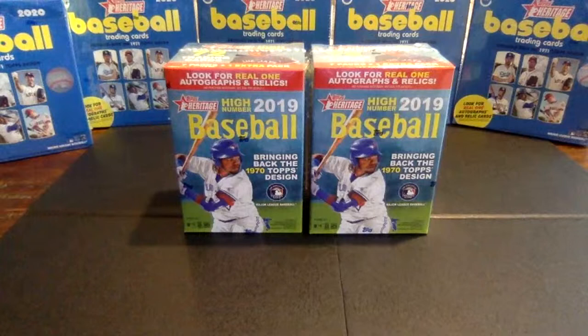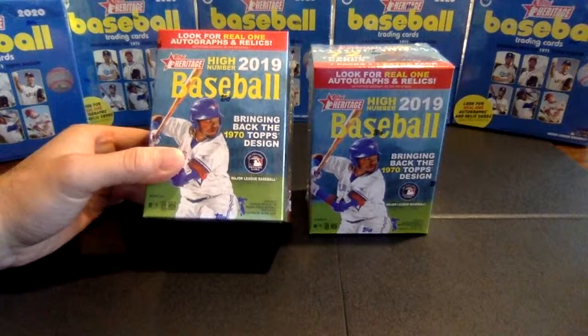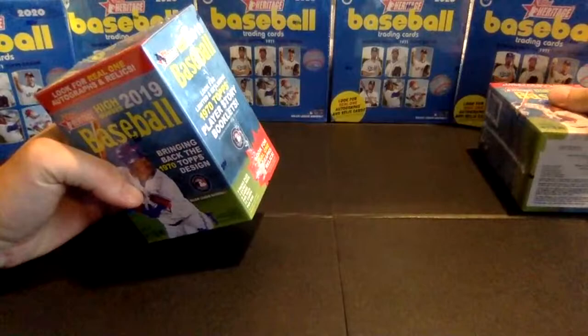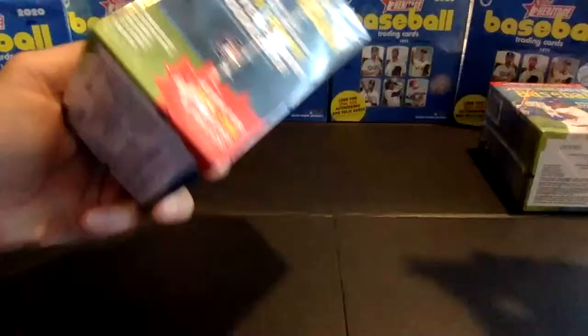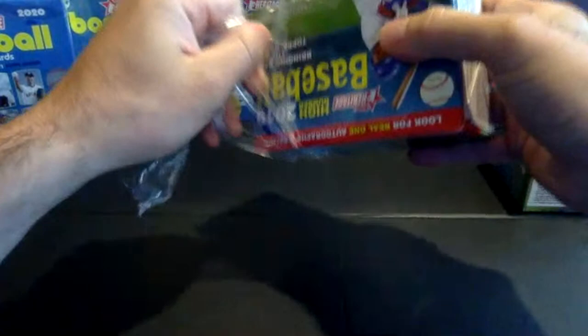Hi everyone, welcome back to the DA Baseball Box Breaks YouTube channel. Today we're going to be popping open a couple blaster boxes of 2019 Topps Heritage High Number. This is cards number 501 to 700. There is also a short print set as well, that's 701 to 725. Those fall one in three packs, hoping to get three of those per blaster box.